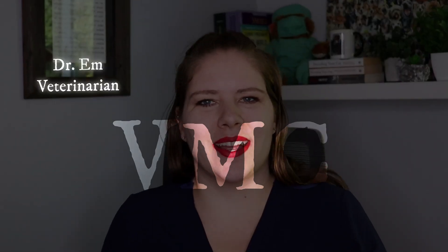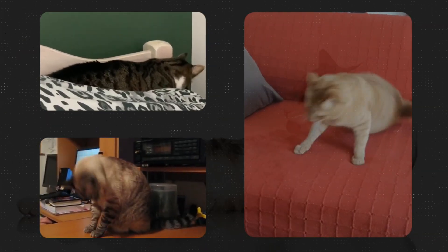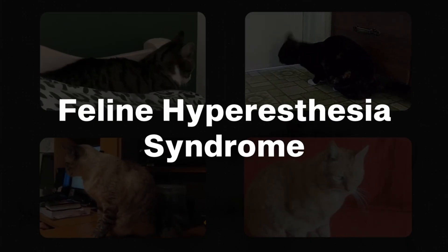Hi all, welcome to BMC. I'm Dr. M. Have you ever noticed your cat exhibiting some odd behaviors? They might ripple their skin, they might be grooming a bunch, they might all of a sudden take off with a weird burst of energy. Join me today — this is a video you are not going to want to miss. We are going to dive into feline hypersensitivity syndrome.